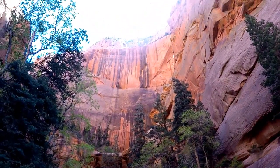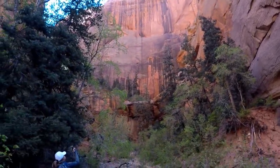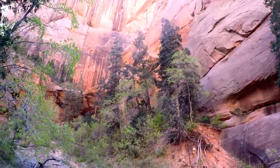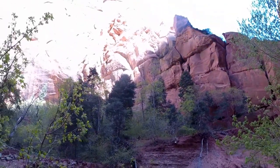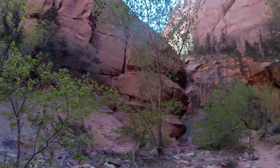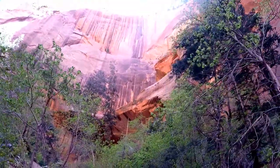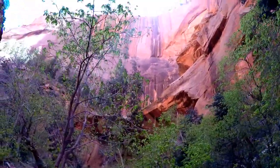Oh, the color is just the brightest orange. It is beautiful. I'm almost positive that this isn't capturing how vibrant this orange rock is. It's amazing.